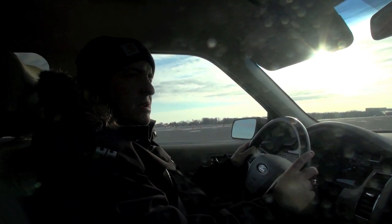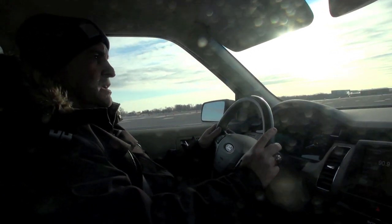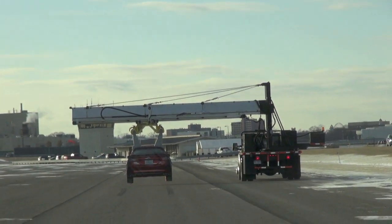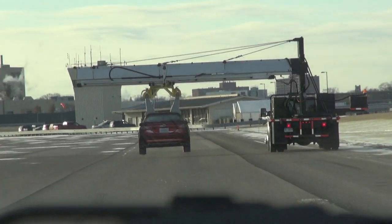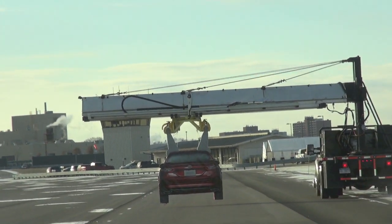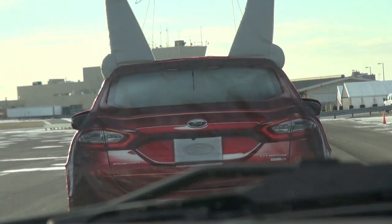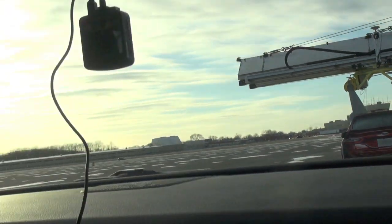We'll go ahead and do the event one more time. The target is at about 15 miles per hour, and the forward collision warning system is looking for two things: one, are you about to hit something, and two, have you done anything about it? If it sees you're steering or braking, it won't warn you. But if you haven't done anything, it will go ahead and warn you.